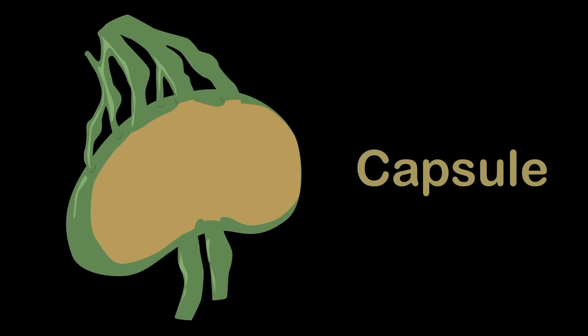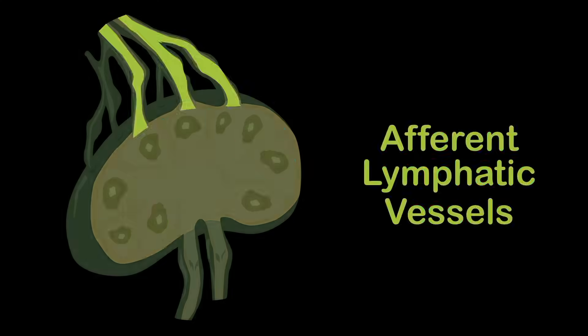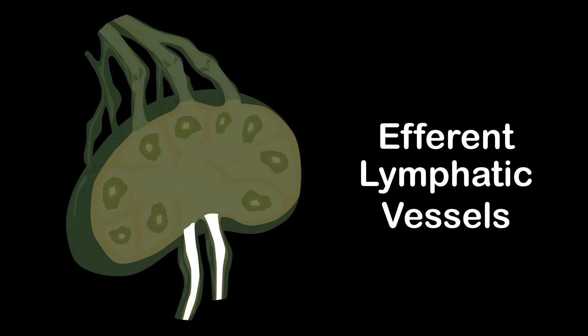Each lymph node is surrounded by a fibrous capsule, which extends inside the lymph node to form trabeculae. Afferent lymphatic vessels allow lymph fluid to enter lymph nodes, but when lymph fluid leaves, it uses efferent lymphatic vessels.